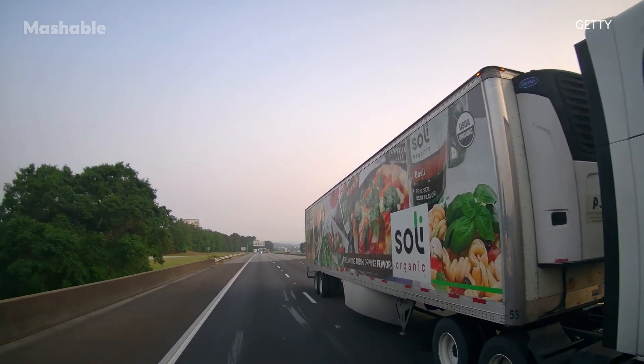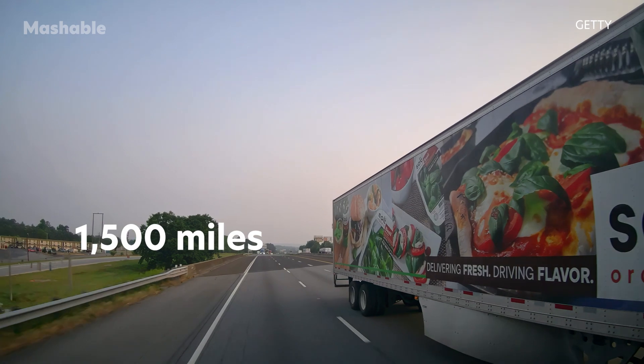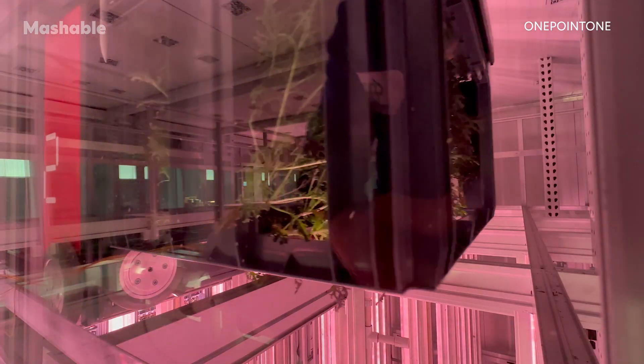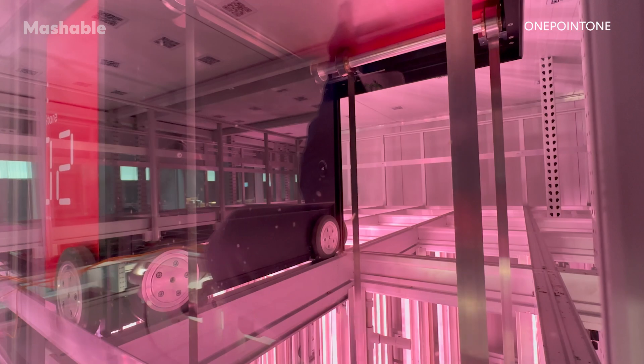On average, U.S. food travels around 1,500 miles before it reaches the table. From the farm, the food is usually shipped to distribution centers, which send it to supermarkets where it's bought by consumers. One way to reduce the length of this journey is to cut the distance between farms and distribution centers. Apollo grows its produce in the highest possible density, which enables farms to be built inside existing distribution centers.